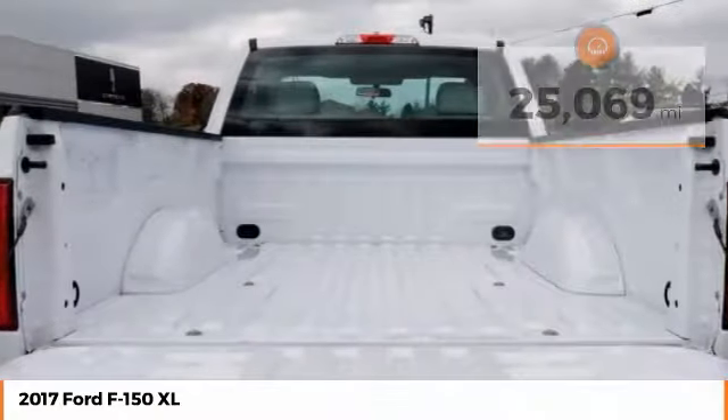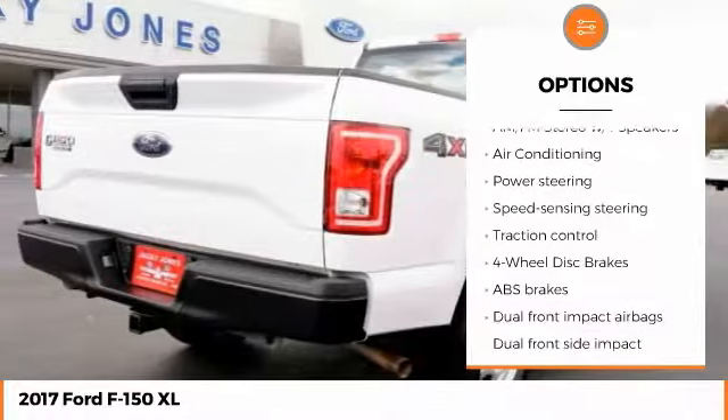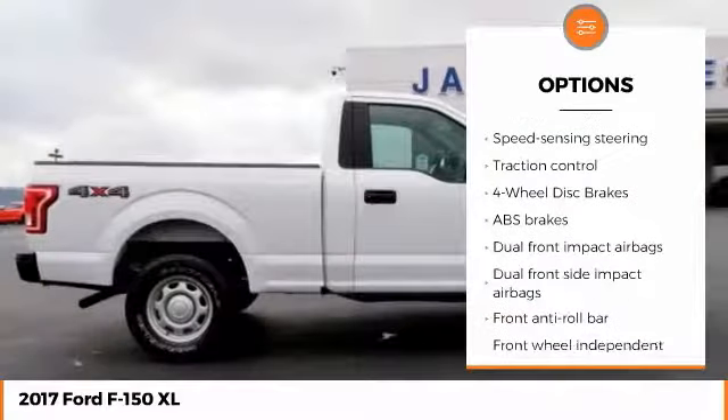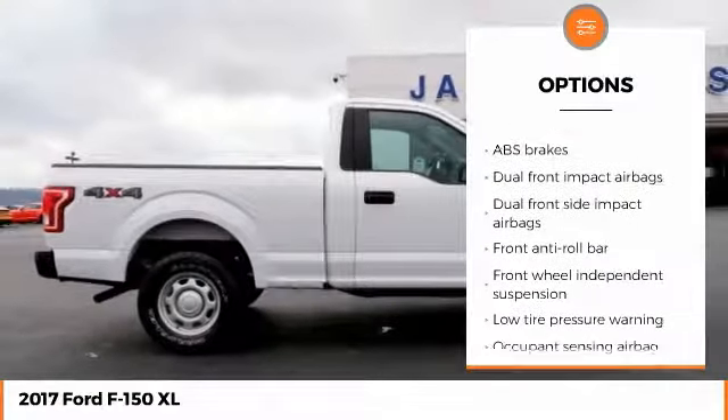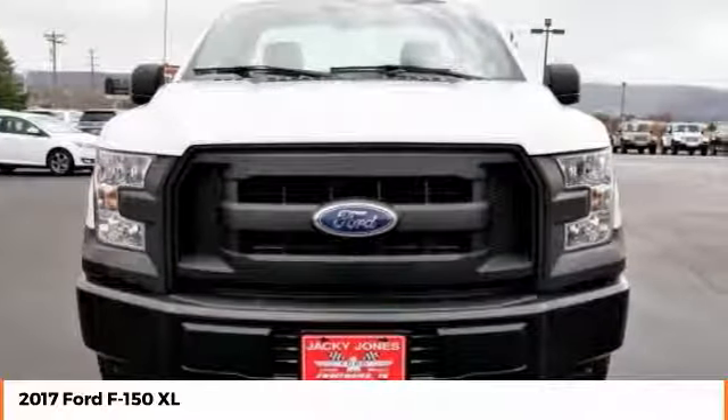Here are some of this vehicle's great options: stability control, traction control, anti-lock braking system, dual airbags, air conditioning, power steering, adjustable steering wheel, driver airbag, cruise control, and four-wheel disc brakes.